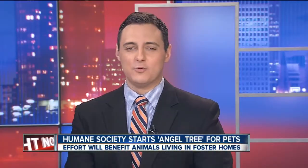So many cute faces there. The angel trees can be found at the Okmulgee Animal Shelter, the Okmulgee Tractor Supply Store, as well as the PetSmart at Tulsa Hills.